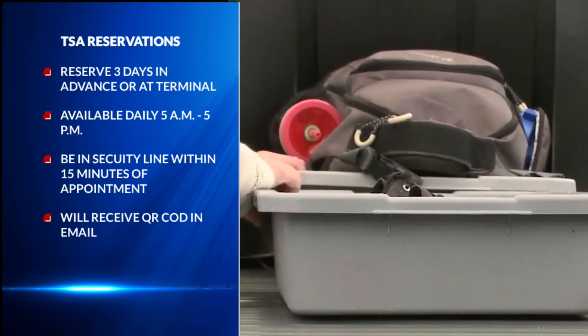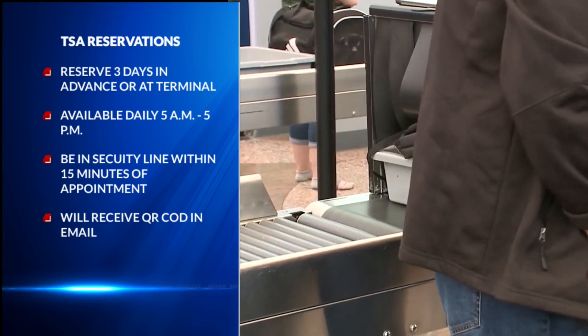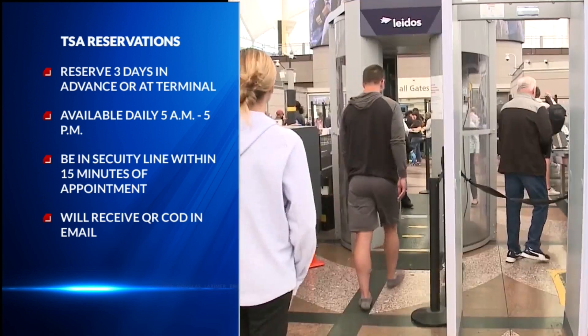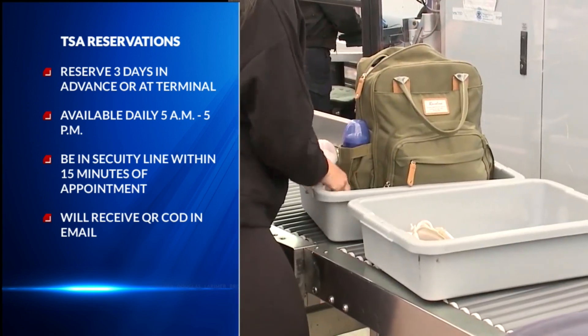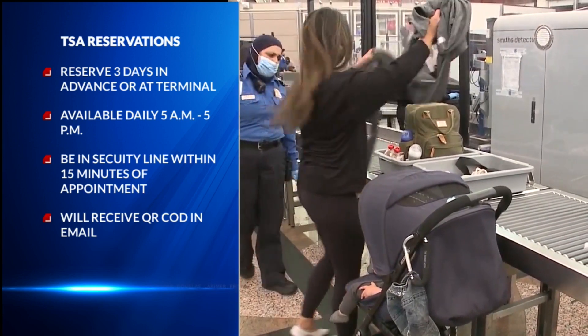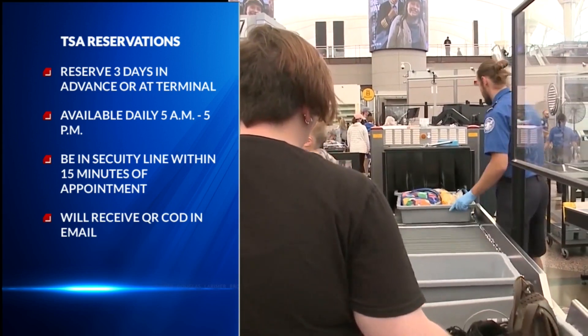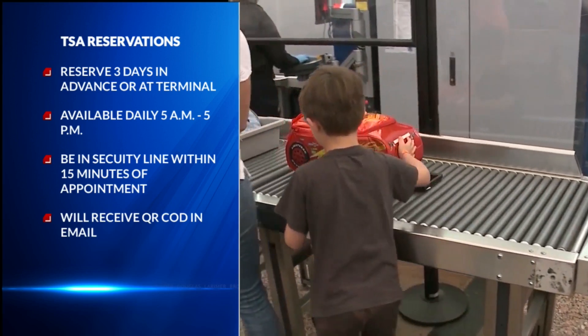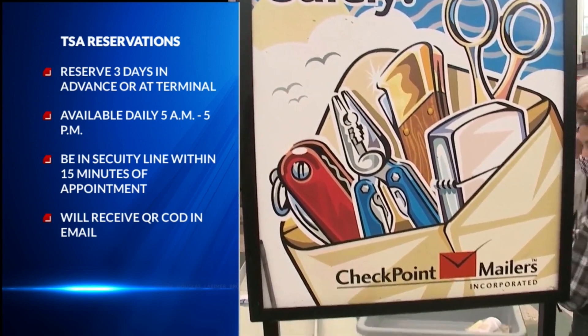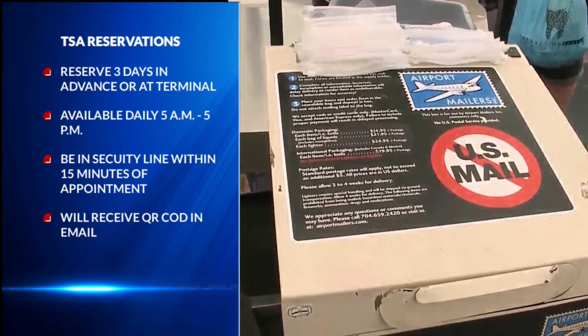You can reserve your spot up to three days in advance or even when you get to the terminal. It's available from 5 a.m. to 5 p.m. for anyone going through DIA security. You do have to be at your reserved security line spot within 15 minutes of your appointment time. You have to fill out a form and you'll receive a confirmation email with a QR code that you show at the security line. You can also cancel and change reservations.